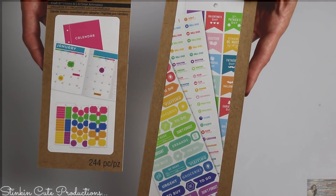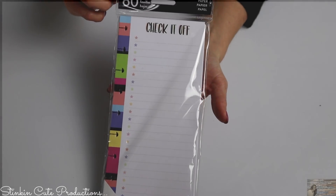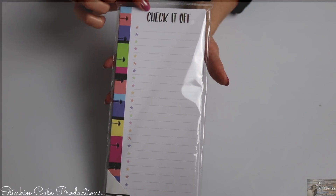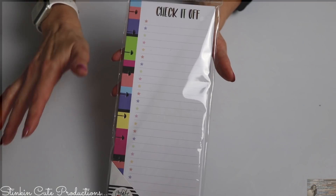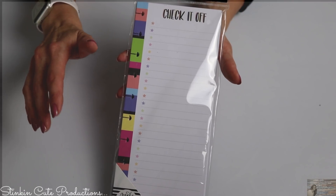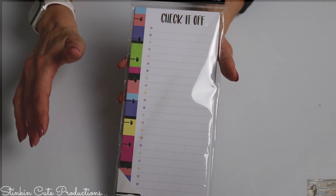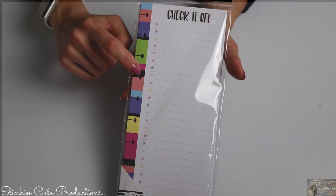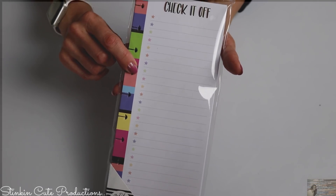Michaels also has their Recollections accessories for planners at 50 to 60% off. I bought some more of these inserts — there are 60 sheets and they go into the bigger planners. I also got this 'Check It Off' notepad, because I write notes on so many different pads that I misplace them constantly, which is one of the most frustrating things ever. By using these notepads that I can insert into my planner, it will help me keep all my notes and thoughts in one area.